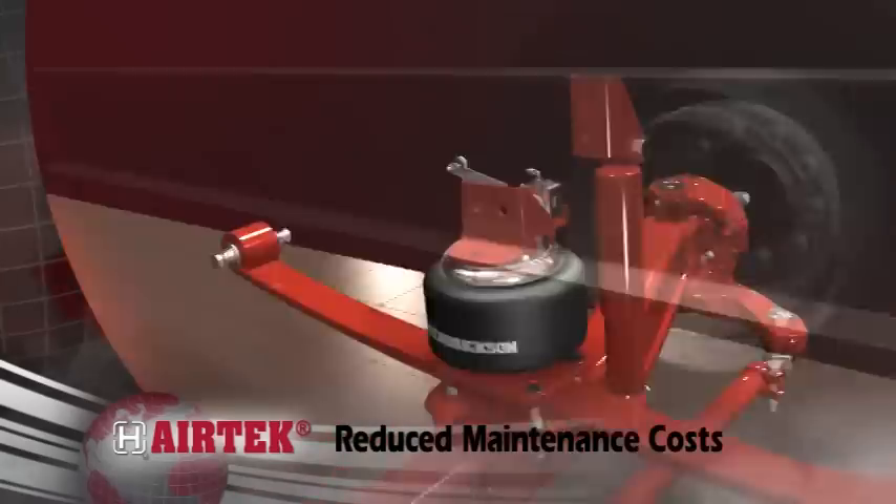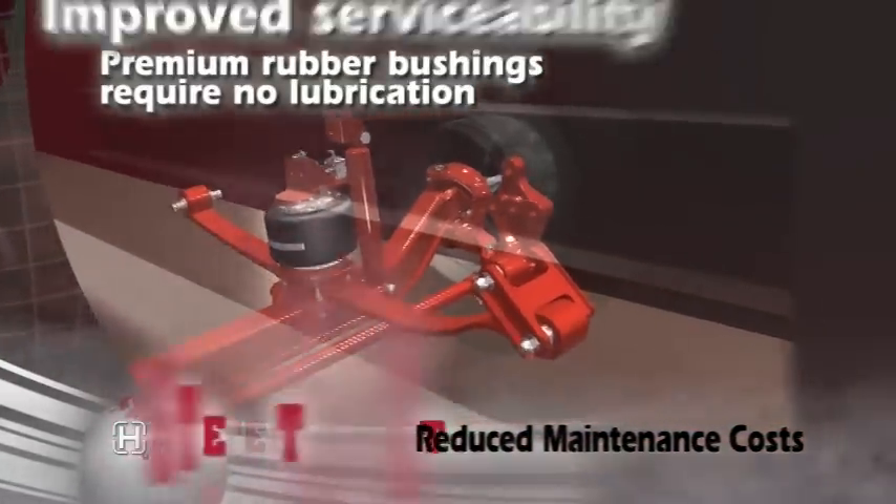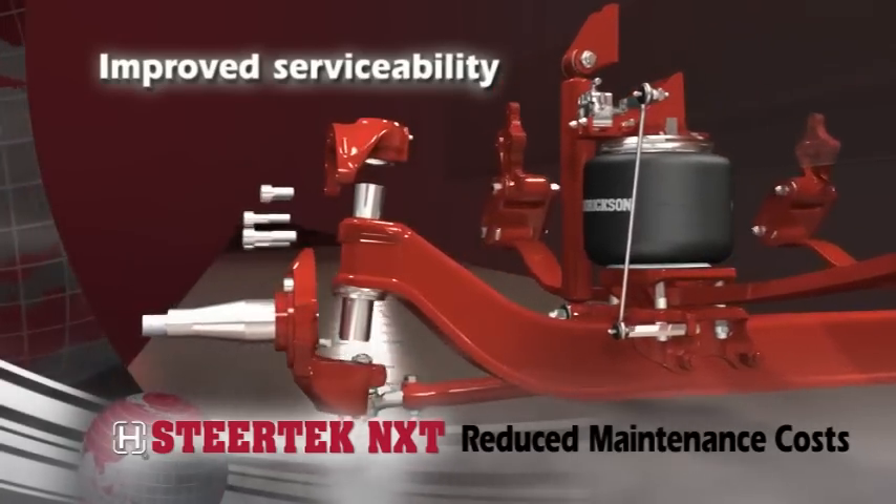Airtek helps lower maintenance costs with premium rubber bushings that require no lubrication, while Steertek NXT's innovative two-piece knuckle improves knuckle serviceability.